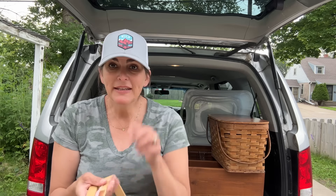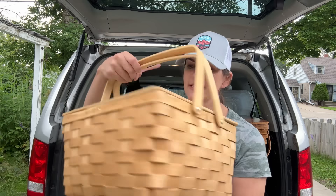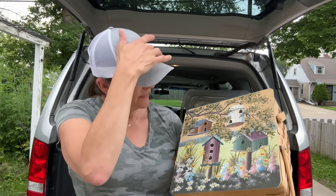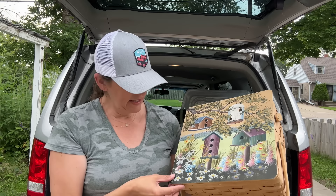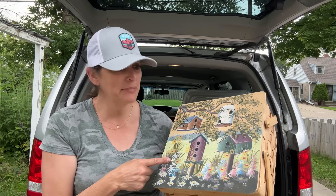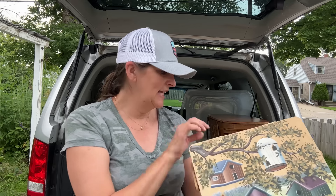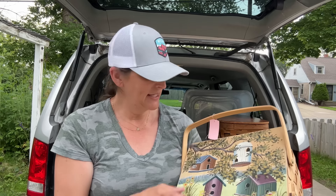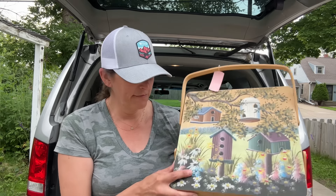I love picnic baskets, and this one actually has birdhouses on the top. It's cute, but I think what I'm going to do is something different to the top. Sorry, guys, for all of you that love it the way it is. I ended up getting it at half price — it was a pink ticket today — so I got it for $5.